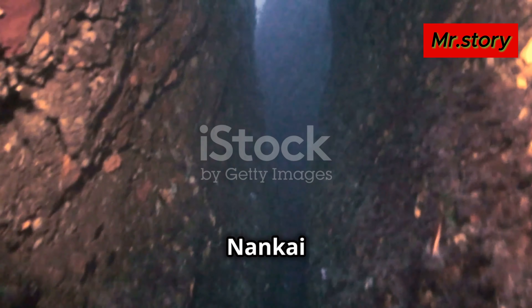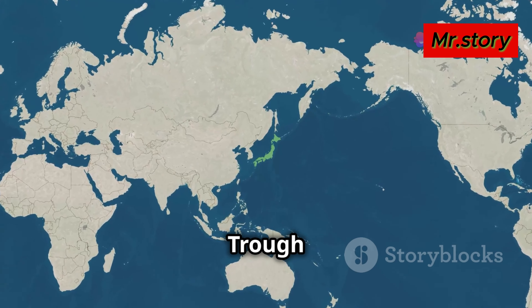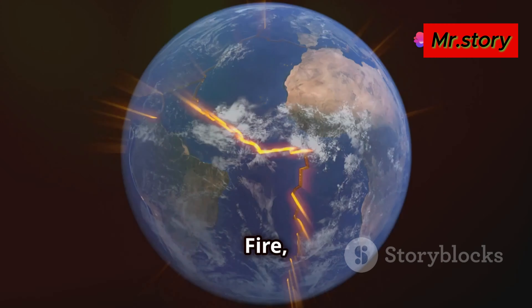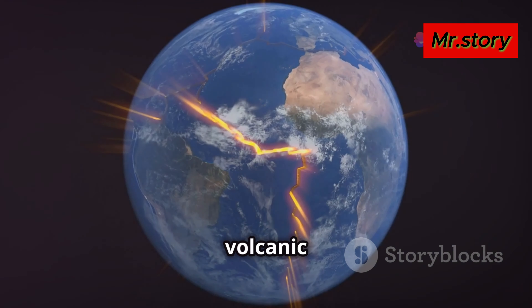So what exactly is the Nankai Trough? The Nankai Trough is a massive submarine trench off the southern coast of Japan. It's part of the infamous Ring of Fire, an area known for frequent earthquakes and volcanic activities.